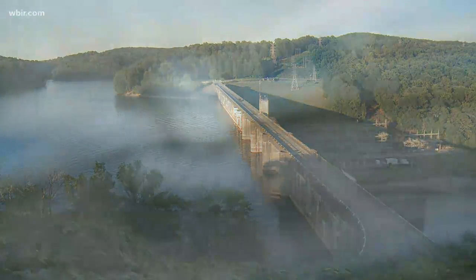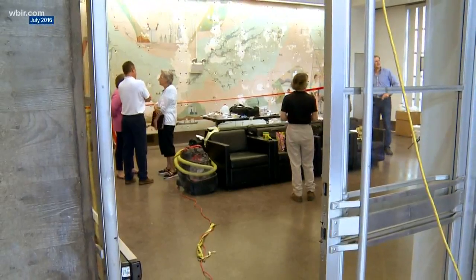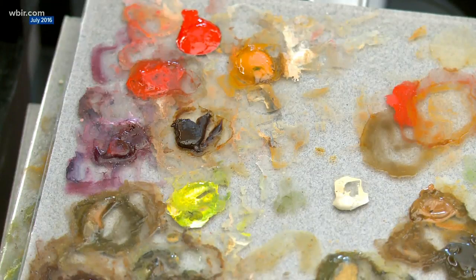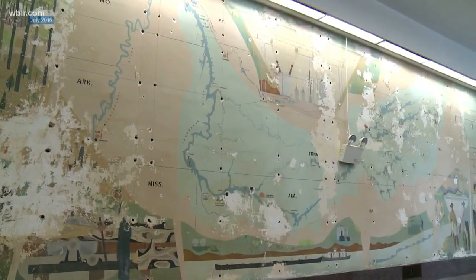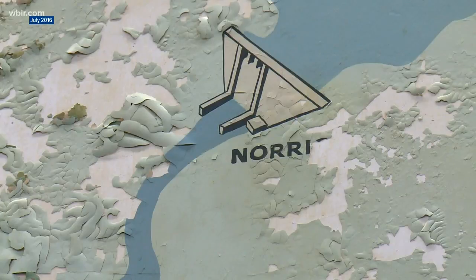Norris Dam changed the landscape of East Tennessee in the 1930s forever. And when TVA celebrated the dam's 80th birthday in 2016, it unwrapped a surprise gift. A canvas behind a boarded-up wall with a mural by renowned local artist Robert Birdwell, telling the story of TVA's impact.